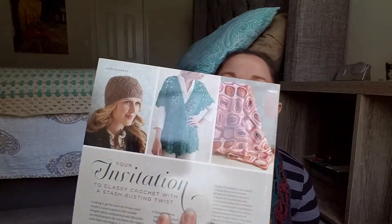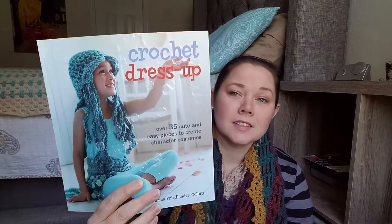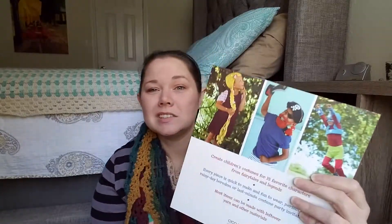I like the middle design and want to try it. Every time I try a cardigan-style thing I end up frogging it — I tried the Campfire Cardigan and frogged it. I also got Crochet Dress Up by Emma Friedlander-Collins. I thought it'd be cute to have even though I don't have kids, since my friends do. It was like five dollars for the book and it has 35 patterns, so books are the way to go.